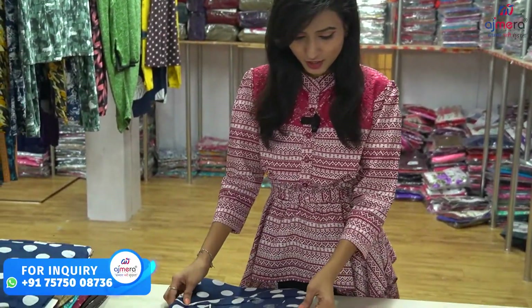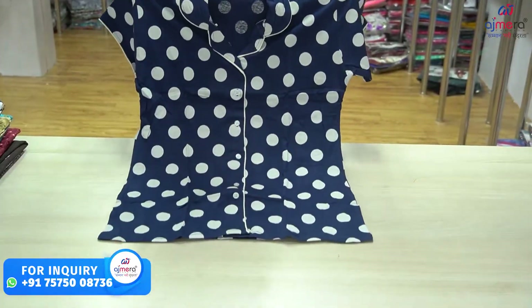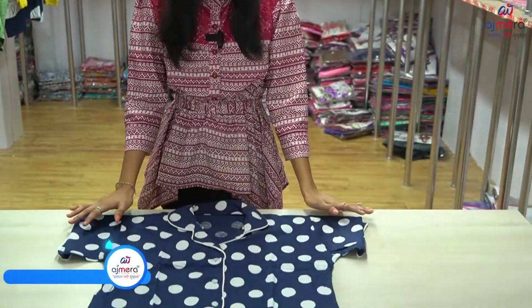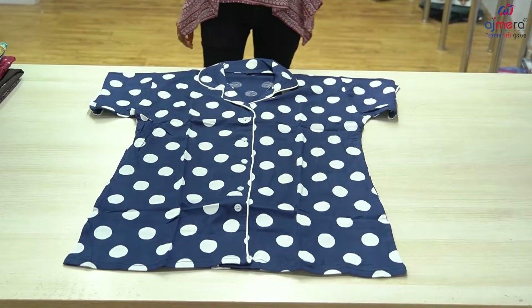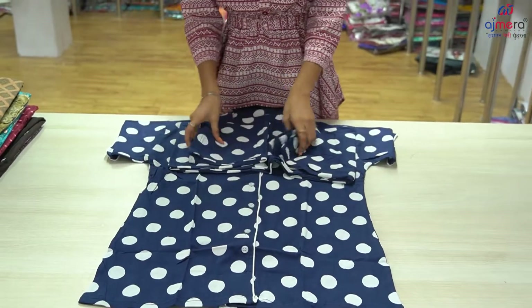We have a nice night suit collection with a very stretchable fabric. We have a small dot type collection — suitable for school and college girls. We have a highly demanded night suit collection that is very easy and comfortable.